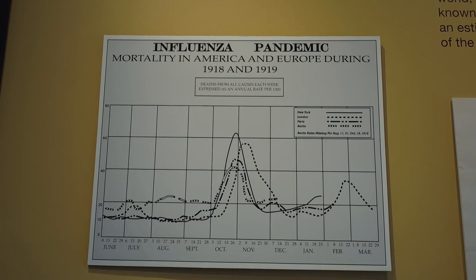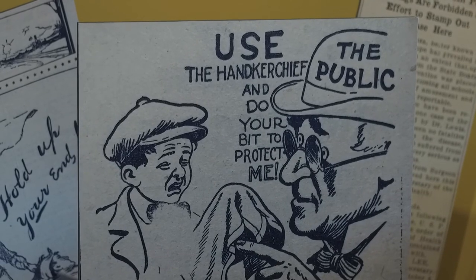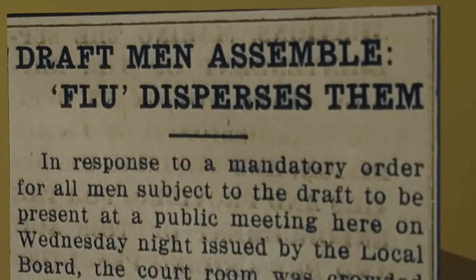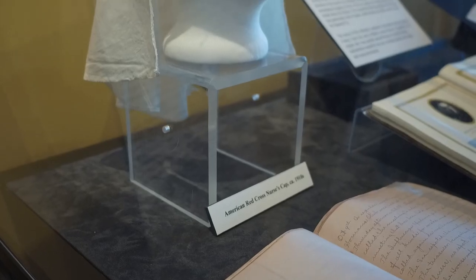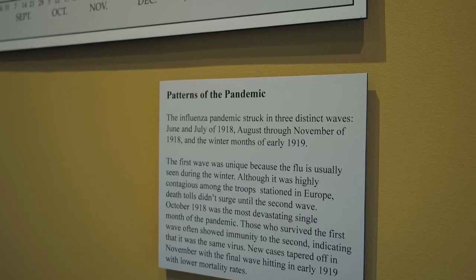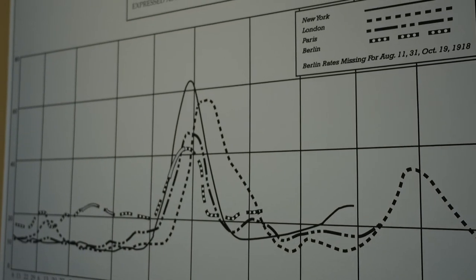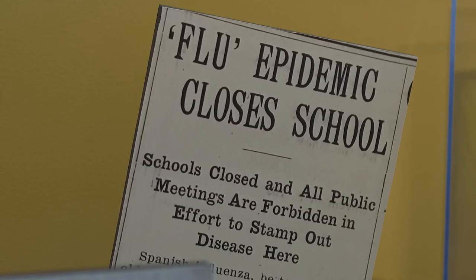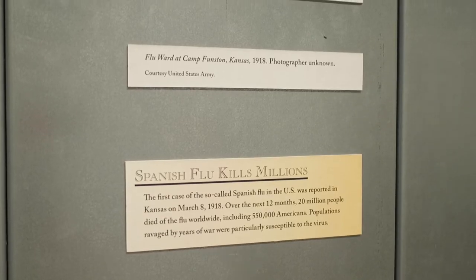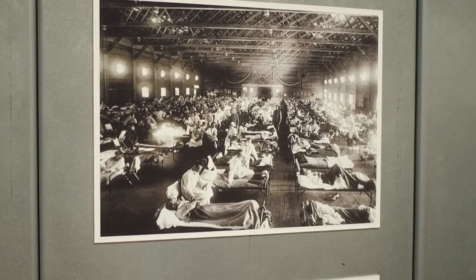It was impossible to ignore the Spanish flu, which really developed just at the end of the war. One reason it spread so quickly was troop movements — overcrowded trains and ships. As men came back home to the United States and elsewhere around Europe, the flu spread rapidly. In Nevada, it wasn't as bad, partly because of the state's very small population.